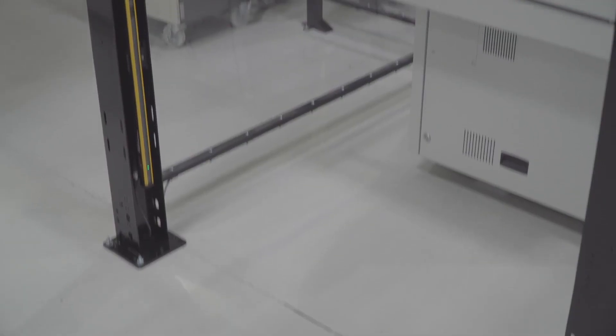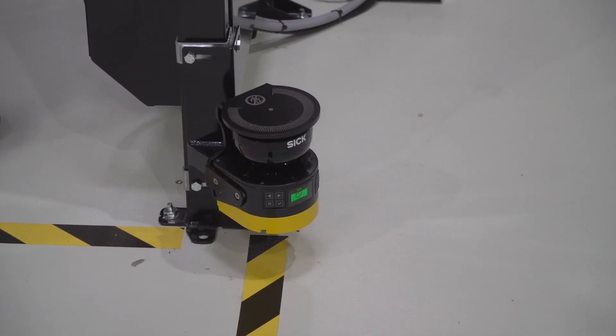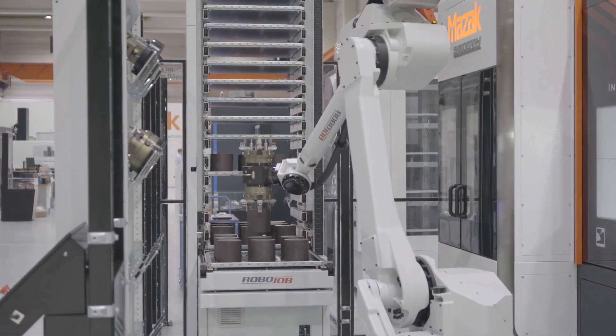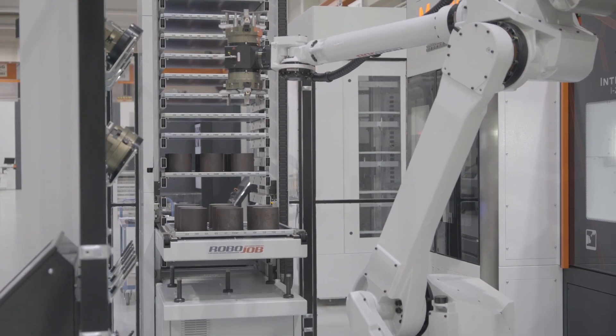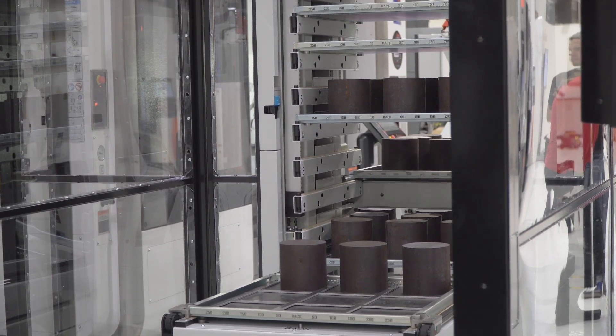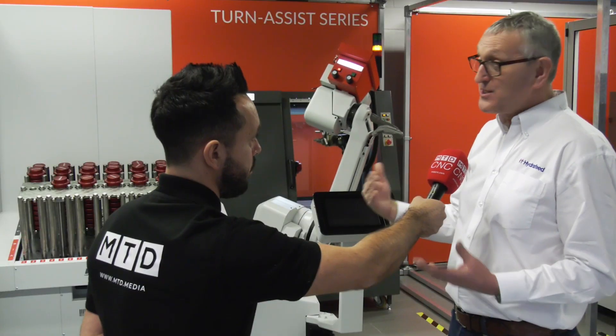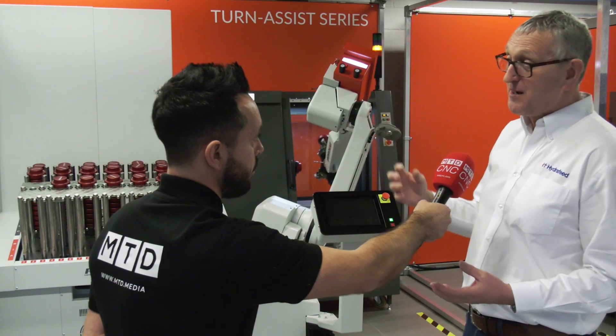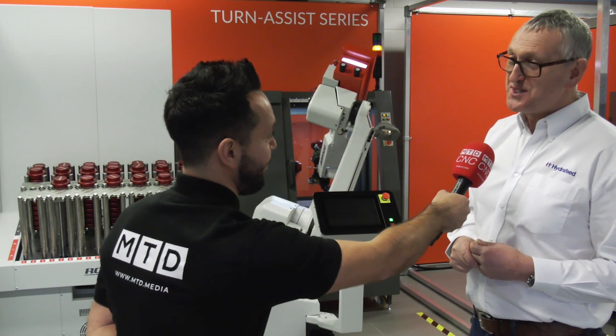With that level of automation there is more planning involved, however once you've done it and run it again and again it becomes much easier. You're transferring those skills from an operator standing in front of a machine to a process planning engineer who now has a much more interesting and rewarding job. Very exciting times. Thank you very much, Martin.